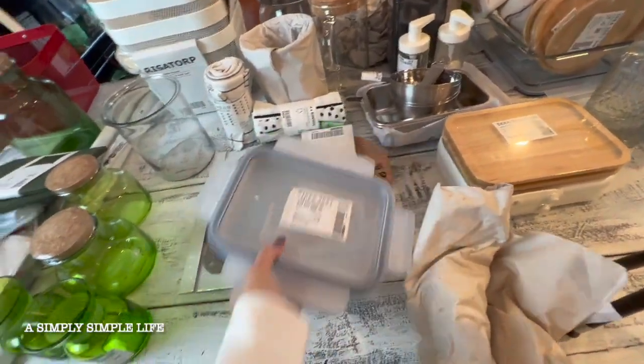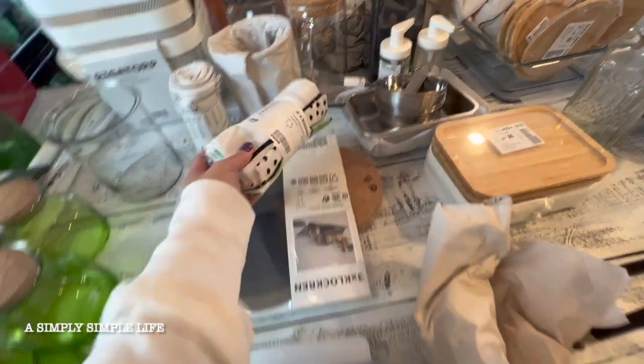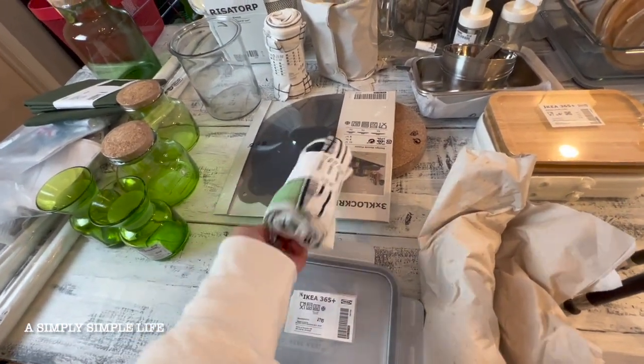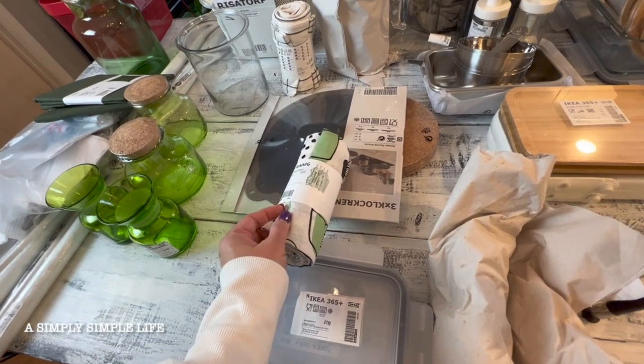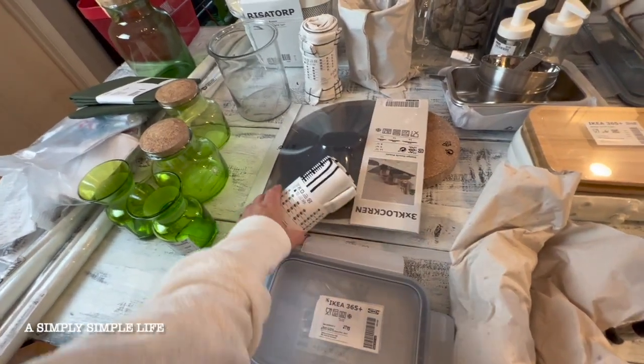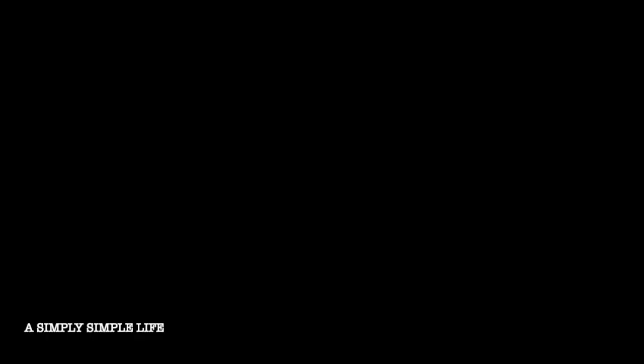I always grab one of these kitchen towel packs. They're two or three dollars and there's a pack of four. I do like that green one — I've gotten this before. And then this one is plain, and I really like that one as well.